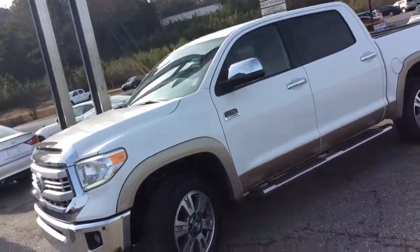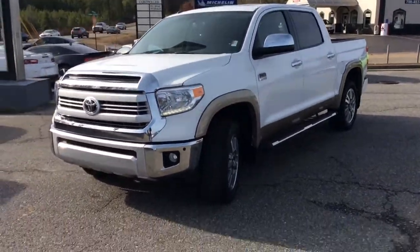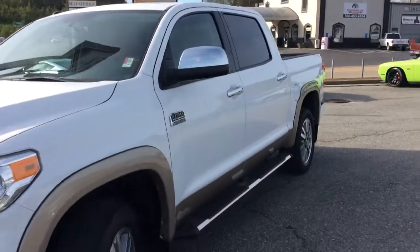Hi Ryan. This is Eric here at Jeremy's Chevrolet. I want to give you a quick walk around this 2015 Toyota Tundra. I know some of the things you want to see — the condition of this vehicle.